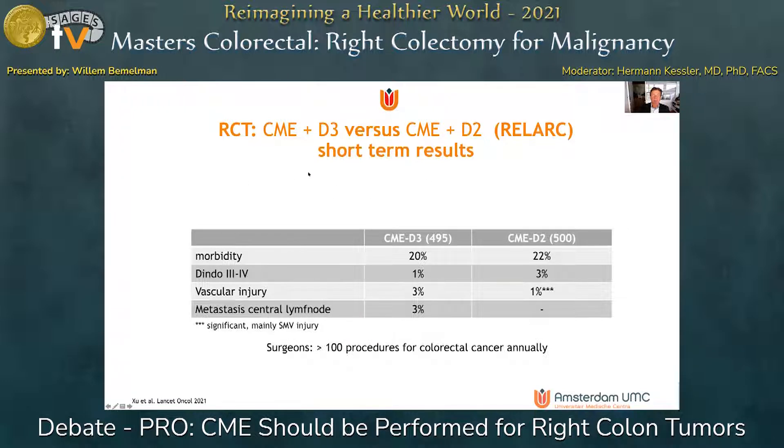Of course, the evidence should come from randomized controlled trials. A trial which recently finished — a real-life study — published short-term results comparing CME plus D3 versus CME plus D2 lymphadenectomy, done by expert surgeons with a high annual caseload. This translated into similar mortality and morbidity rates, but again increased vascular injury in CME D3 and only a very low rate of central lymph node positivity.